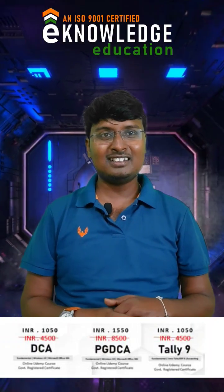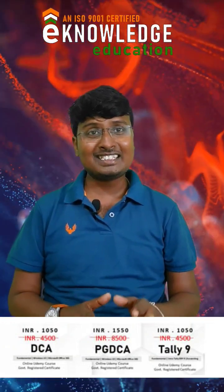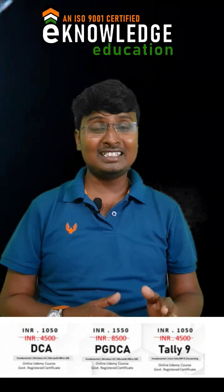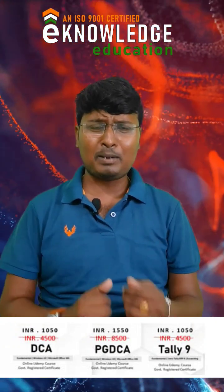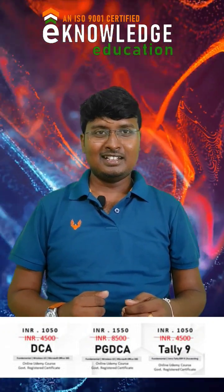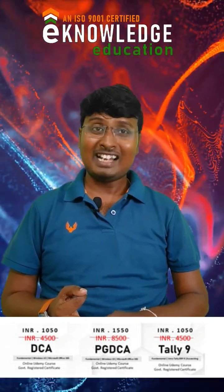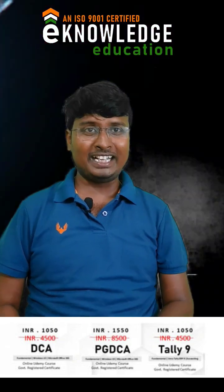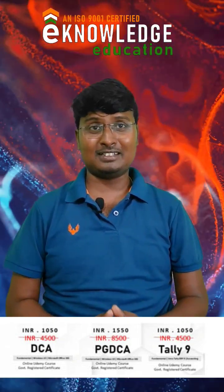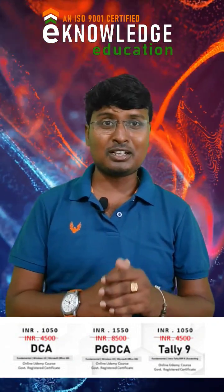You will find the course. After completing the course, you can apply for the additional certificate — that is the government-approved e-knowledge education certificate. You have to send your Aadhaar card, your graduation certificate, and a good resolution photograph, which will be printed in your certification. So it should be in good resolution and quality.